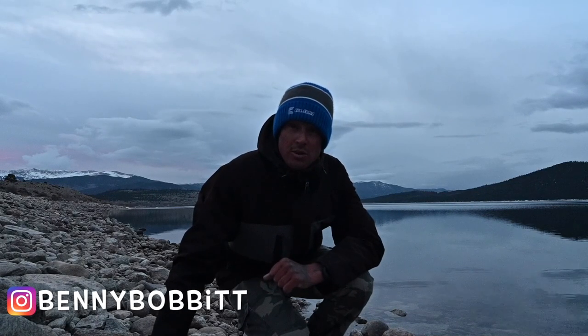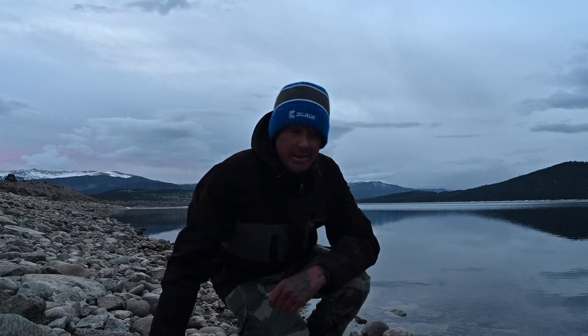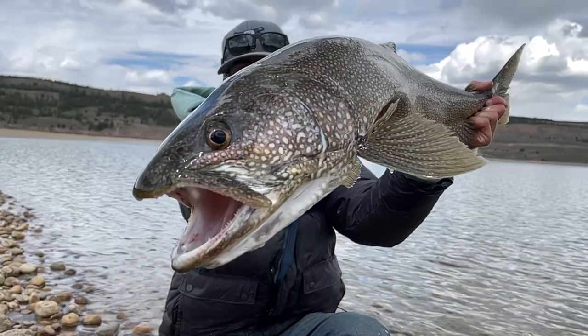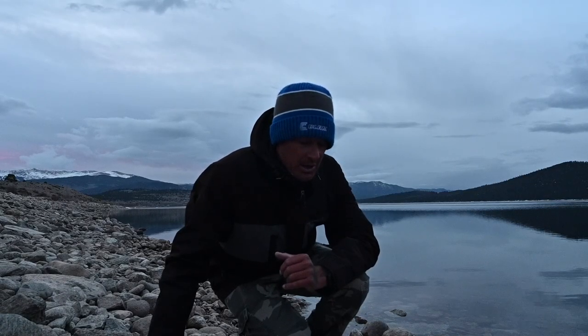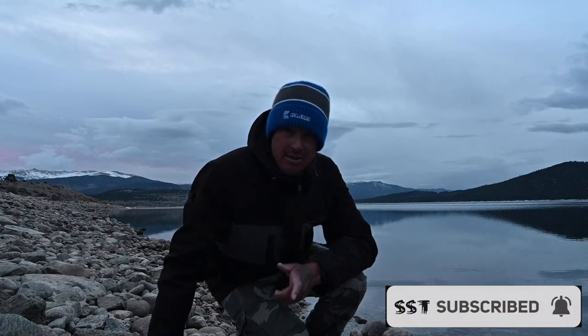Good morning! Welcome to another episode with Real Hustle. We just rolled up on one of our favorite lakes to target big lakers. Hopefully we can hold a couple up in front of you. We'll see what the day brings. This is kind of just a test — we're still a little bit early. But nonetheless, stay tuned, subscribe if you haven't, and let's get right to the fishing.